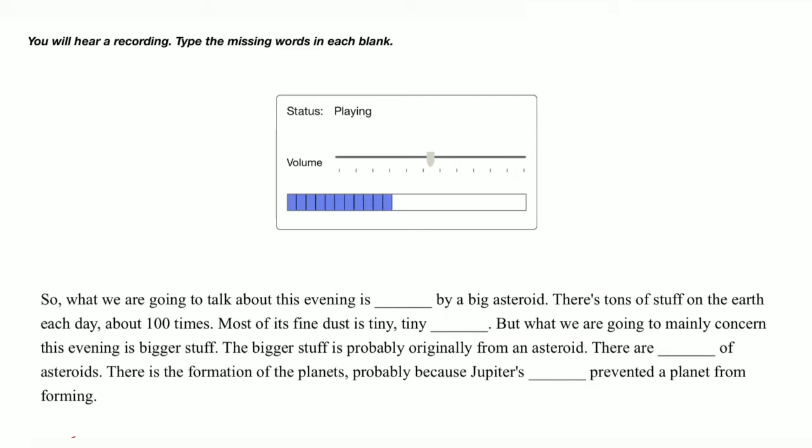But what we are going to mainly concern ourselves with this evening is bigger stuff. The bigger stuff is probably originally from an asteroid. There are millions of asteroids — there is the formation of the planets — probably because Jupiter's gravity prevented a planet from forming.